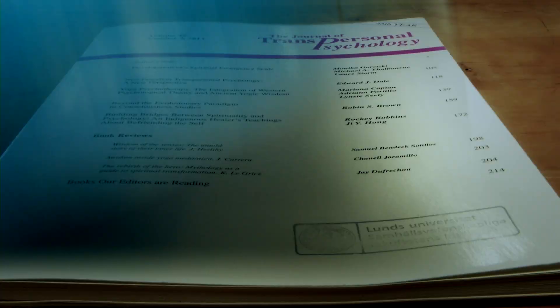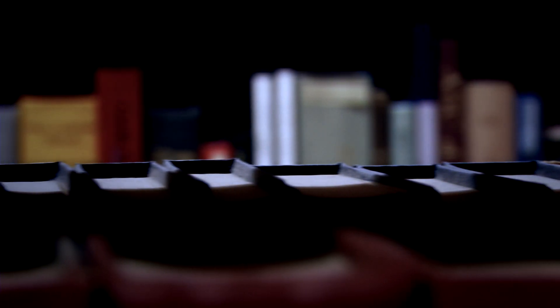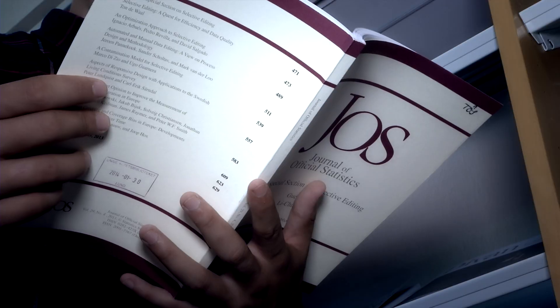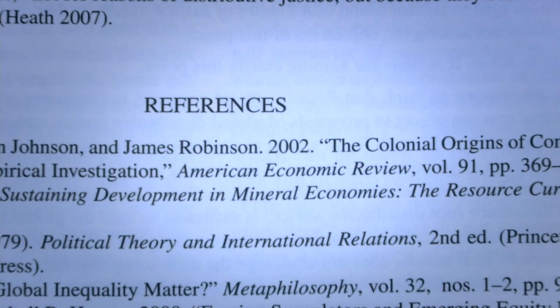Scholarly material differs from magazines and newspapers in both vocabulary and form. Since the content is aimed at academic readers with some prior knowledge of the subject, the language may contain specific terms and concepts which readers are assumed to understand without further explanation. The academic form becomes evident especially when you look at articles, since more or less all of them contain a section presenting methods used, as well as sections for theory, results, discussion, and last but not least, references.